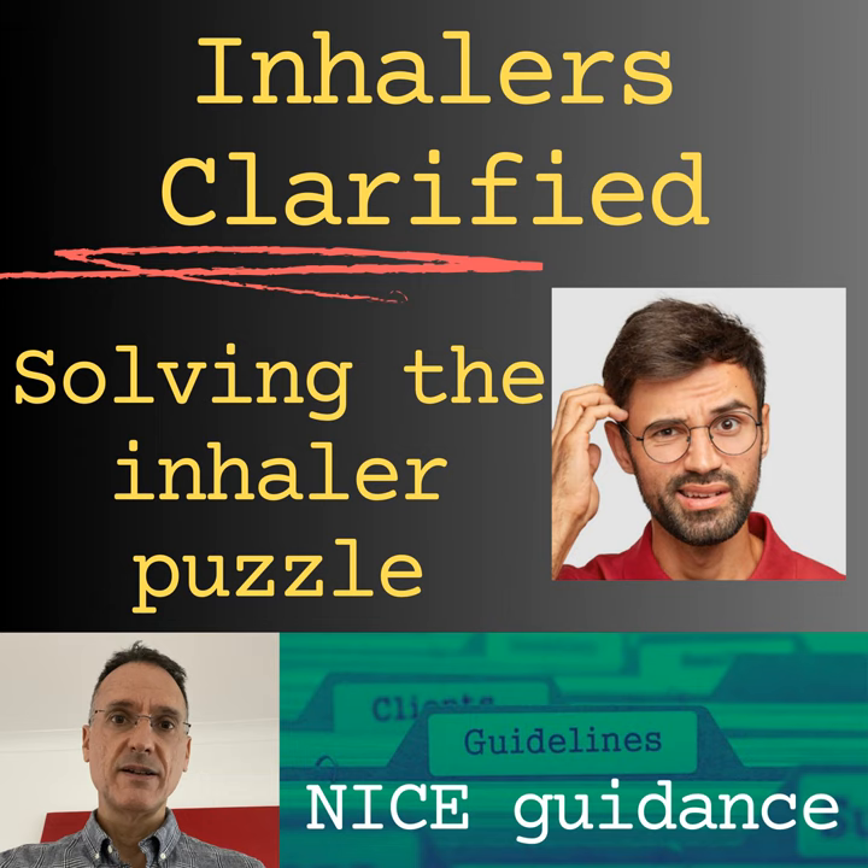What dosing regimens should we consider? A high dose is more than 800 micrograms of budesonide or equivalent in adults, and more than 400 micrograms in children. A moderate dose is 400–800 micrograms in adults and 200–400 micrograms in children. A low dose is 400 micrograms or less in adults or 200 micrograms or less in children. For example, budesonide 200 micrograms is equivalent to 200 micrograms of momethasone or beclomethasone, but only 100 micrograms of extra-fine beclomethasone, 160 micrograms of ciclesonide, or 125 micrograms of fluticasone.